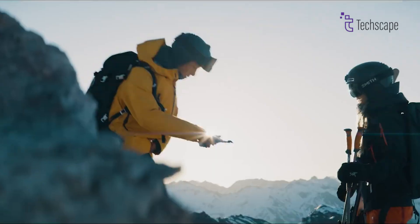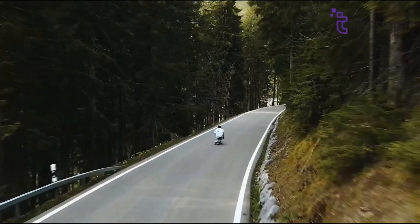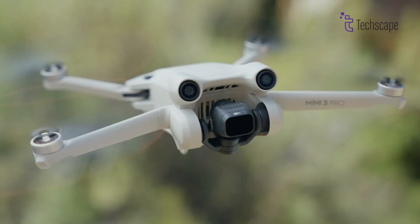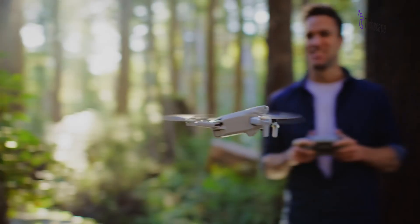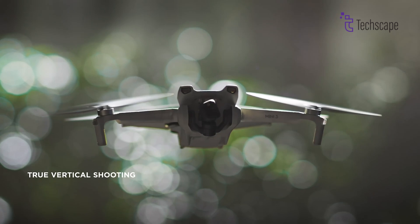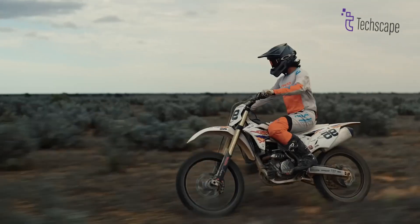The '4 Pro' label sparks intrigue. Historically, the S designation has graced higher-tier models like the Air and Mavic series. But here's the twist: the DJI Mini 3 Pro already boasts impressive capabilities. Could it be rechristened as the Mini 3S Pro, earning its place among the elite? Or is the Mavic 4 Pro indeed a distinct entity, waiting to take flight?